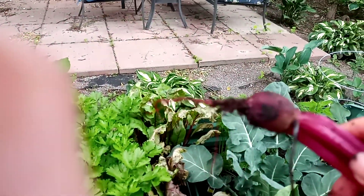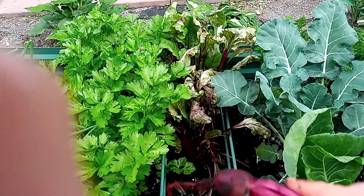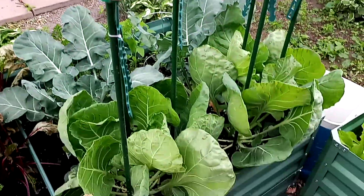I'll put something else there in its place. Can you see that? There are little ones — little beets. I don't know, should I leave those? Let me know in the comments if I should leave those two in there.